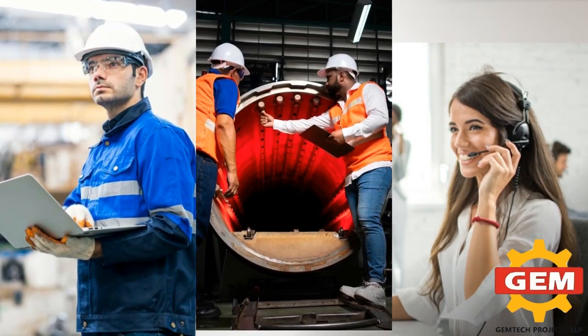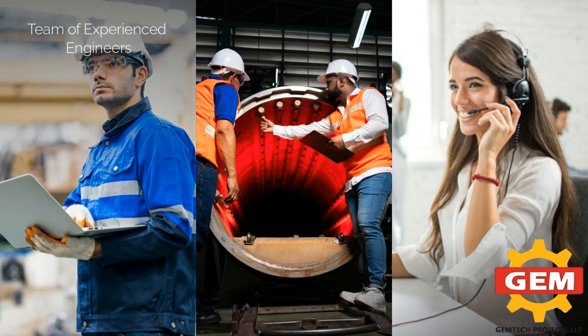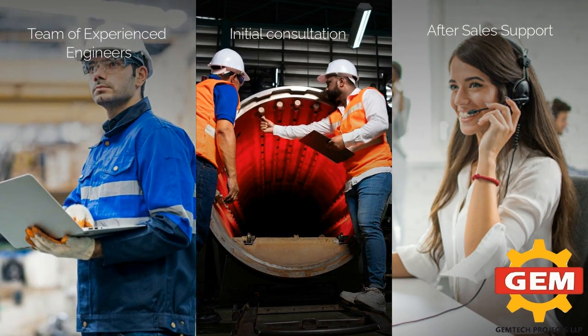Gemtech Projects is dedicated to ensuring customer satisfaction and strives to provide the best possible service. From the initial consultation to after-sales support, the team at Gemtech is always available to answer any questions and provide assistance.